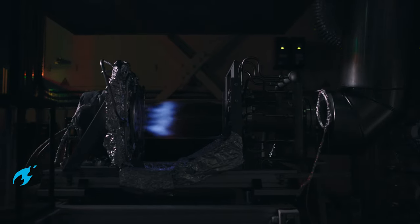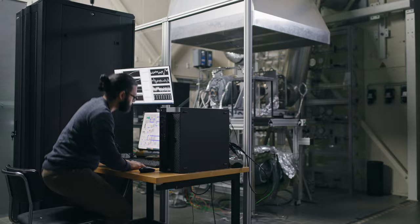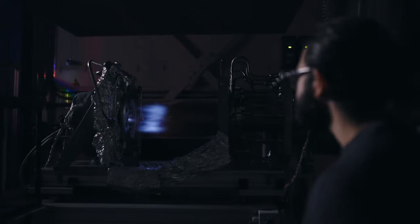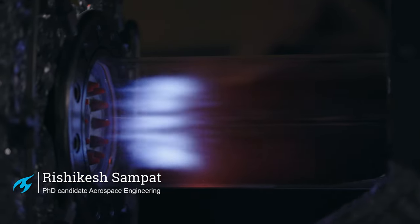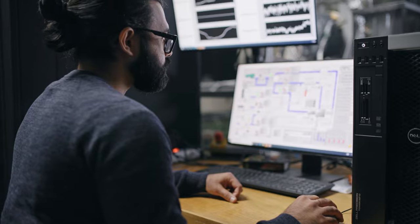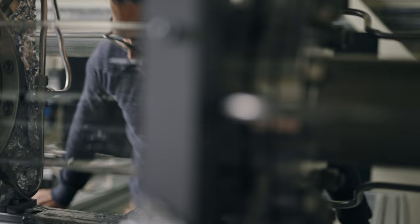Rishikesh explains. Welcome to the Clean Combustion Lab. Here we are developing combustion technologies for low NOx and CO emissions. What you see running here is the flameless combustor. Flameless combustion is a regime in which the reactions occur in a distributed manner, enabling us to operate with extremely lean fuel-air ratios. We not only work with conventional fuels, but also sustainable fuels such as hydrogen. I am really looking forward to contributing to sustainable aircraft through the development of clean combustion technologies.